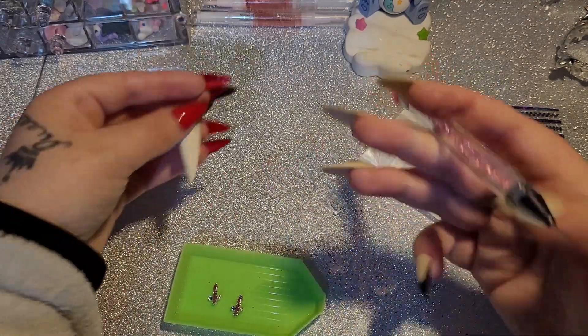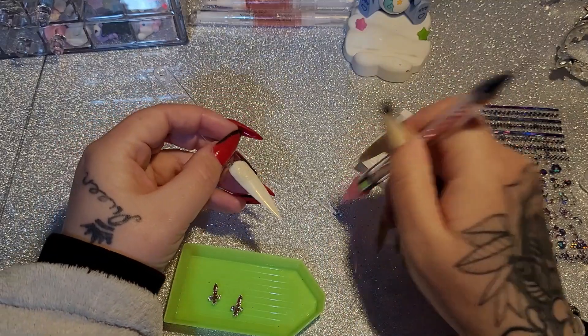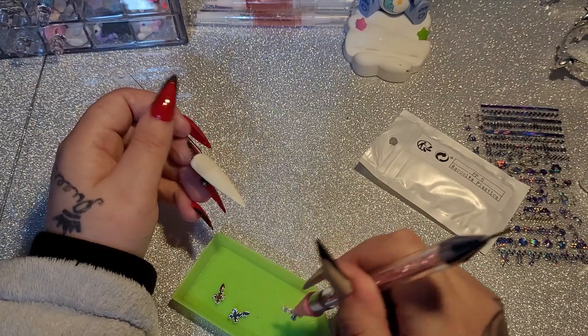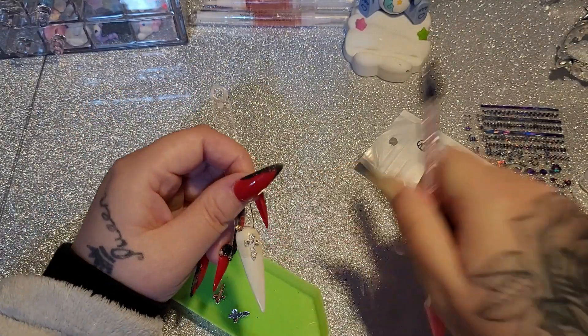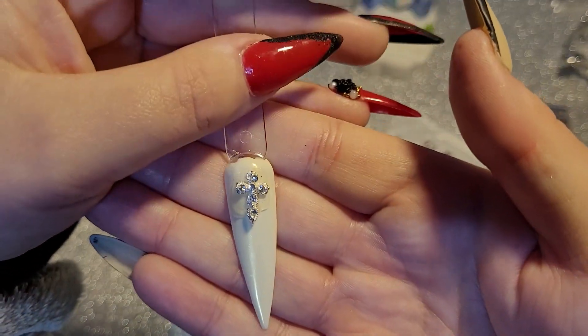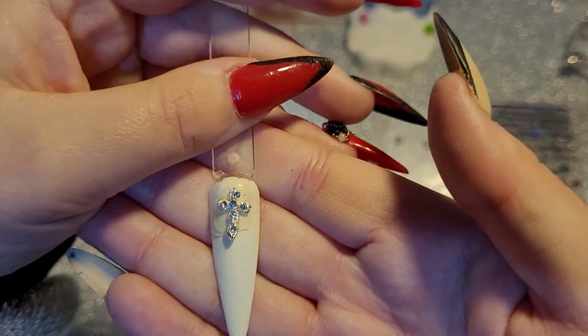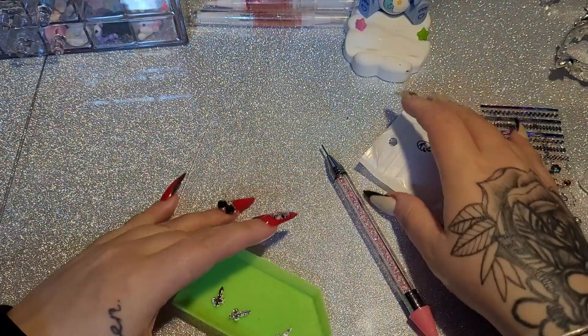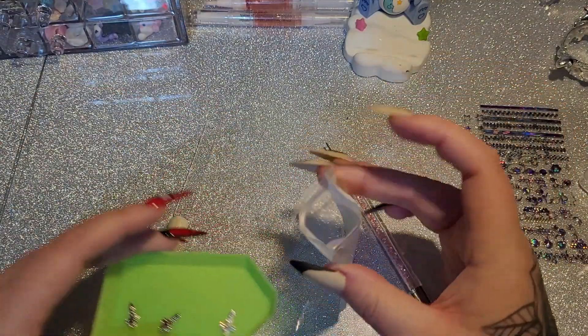We have some nice crosses. I love this mat but you can't pick anything up off of it because it's PVC and everything gets stuck. These crosses are very nice — I like those.